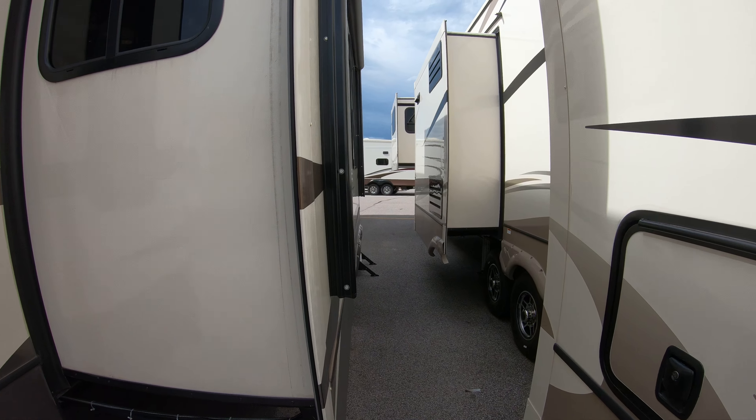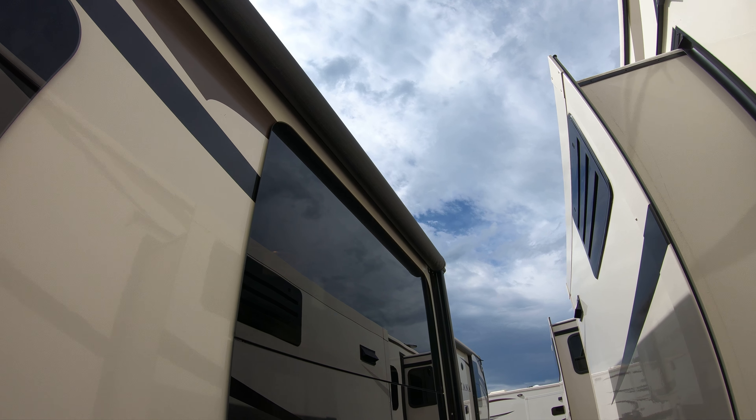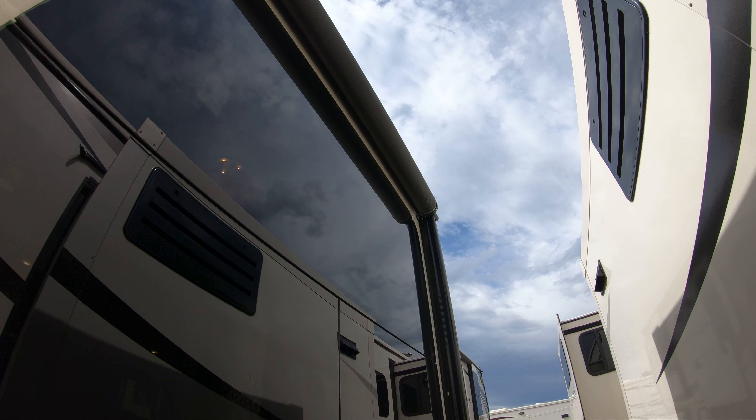Going around this side, we have an awning that comes out on this slide — we couldn't really take it out because we're too close to the other units — but it also has LED lighting up there to light up your campsite. Then we have another awning on this side as well, along with some electrical hookups.